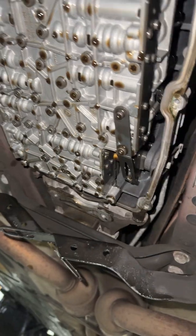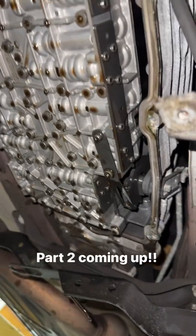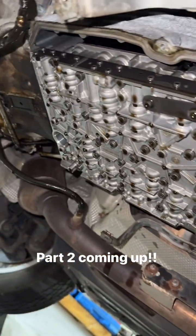Here's our valve body — it sits inside the transmission. We're going to come back for part two on this one. This is where all of your pressure solenoids, shift solenoids are, and your transmission control module — all one unit.